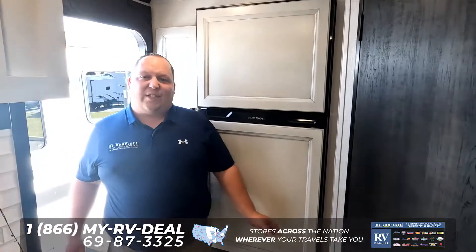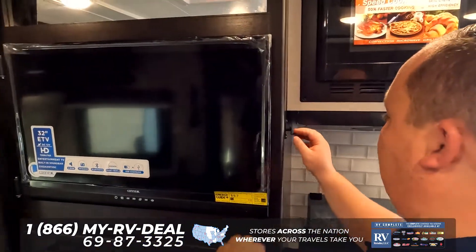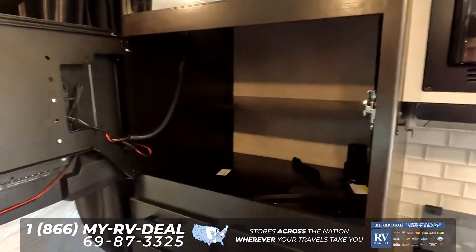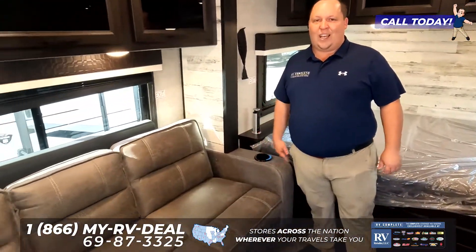Coming on into the inside, we're going to start right here with this refrigerator — a very nice refrigerator and a decent-sized kitchen. It's hard to believe that this travel trailer is only 19 feet 8 inches. Over here we do have storage, pantry storage as well for all your kitchen stuff, and it's also where your TV sits.